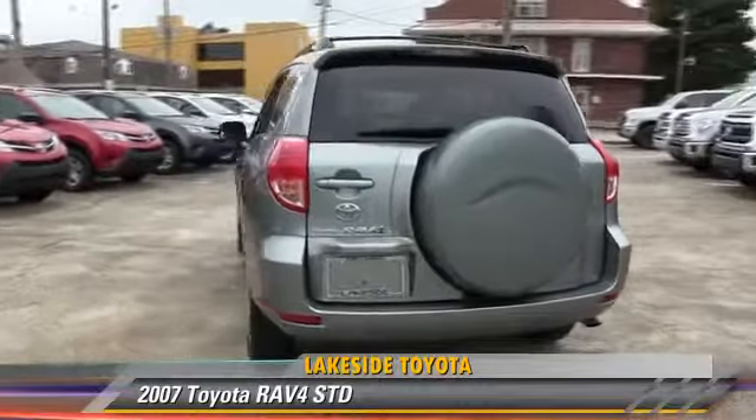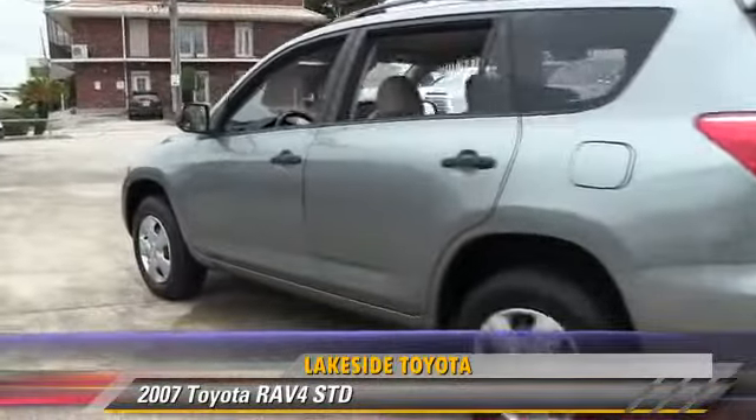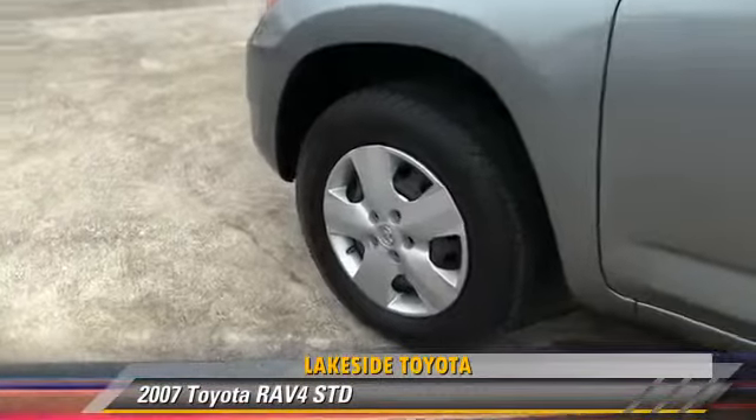Comfort and convenience features include cruise control, keyless entry, and air conditioning. Give us a call to schedule your test drive today.